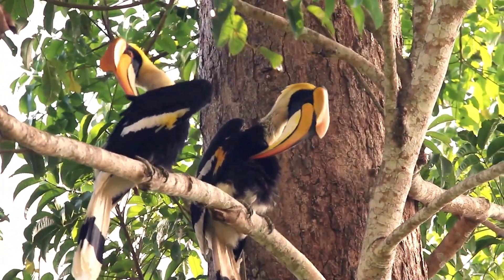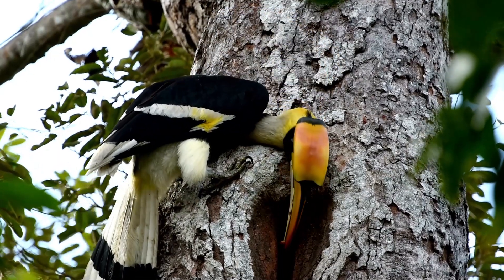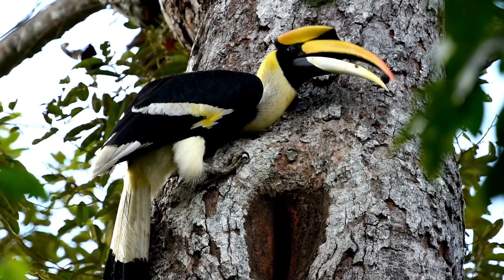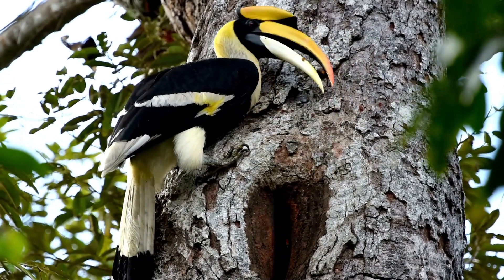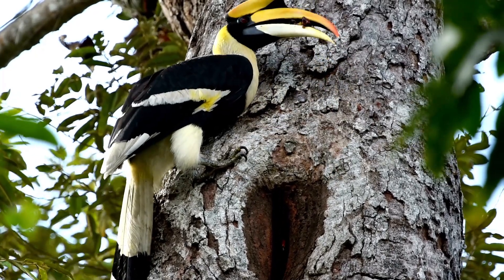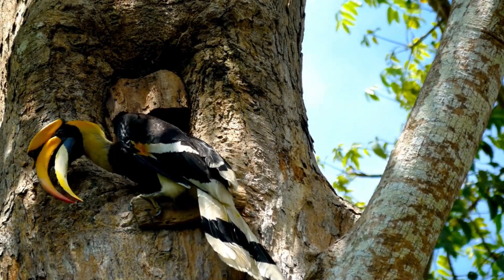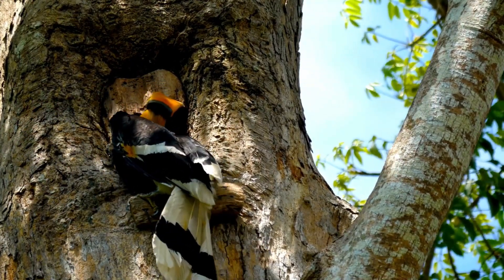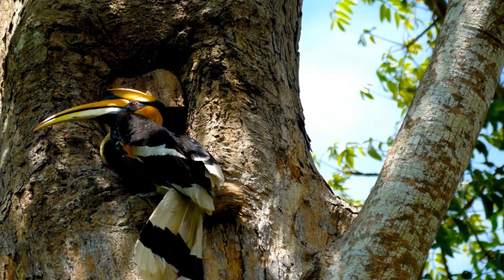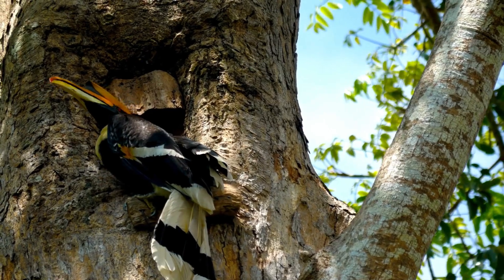The reproduction strategy of hornbills is as unique as they come. Females of most species seal themselves inside a tree cavity with a mud mixture, leaving just a small slit open. Through this slit, the male provides food for his mate and later their chicks. This remarkable adaptation offers protection against predators, but makes them highly reliant on the male for survival during nesting. This period of nesting can last up to 4 months, a time when the bond and cooperation between the male and female are crucial for the survival of their offspring.